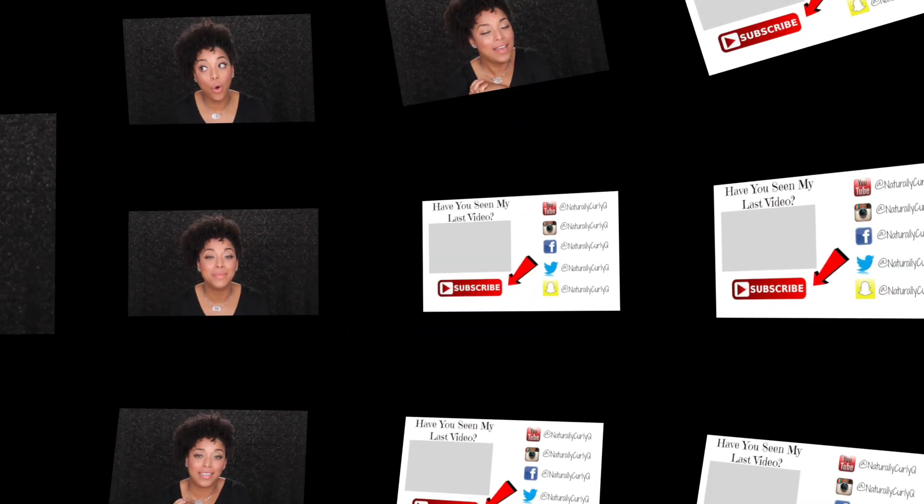Did y'all know e.l.f. had brow pencils? I didn't know that — I wanted to try it so I grabbed one. So that is my drugstore haul, you guys! I'm coming back with a haul report — might be broken up by brand or category. Thanks so much for watching, please subscribe if you haven't already, and out of the whole YouTube universe you chose to come sit down and chat with me today. See you in the next video — bye!